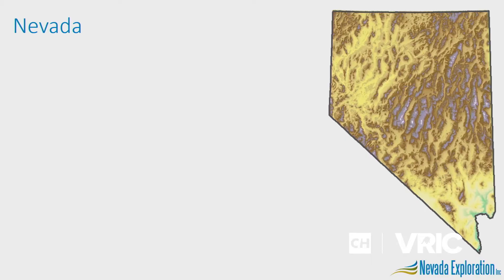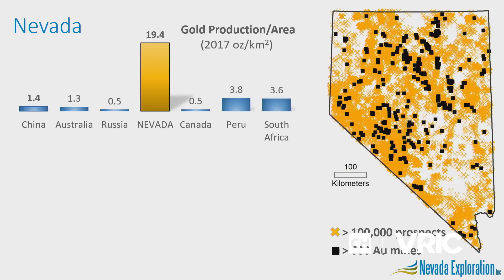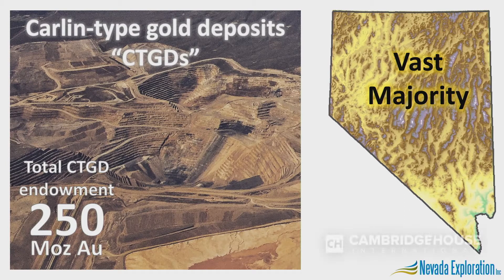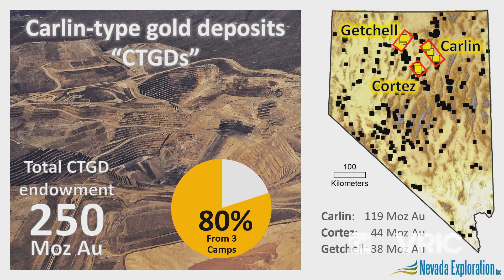Gold Rush is the north end of an area called Grass Valley, which we're going to spend some time looking at today. There's a lot of focus on Nevada right now, and for good reason. With 100,000 mapped prospects and 600 gold mines, there's nowhere on the planet that produces so much gold every year by area. At about five and a half million ounces, Nevada produces as much gold as all of Canada. The vast majority of these ounces come from only one type of deposit — Nevada's Carlin type gold deposits — with a combined endowment of about 250 million ounces, representing one of only six gold belts in the entire world of that size. Eighty percent of those Carlin ounces come from only three camps: Carlin, Cortez, and Getchell.